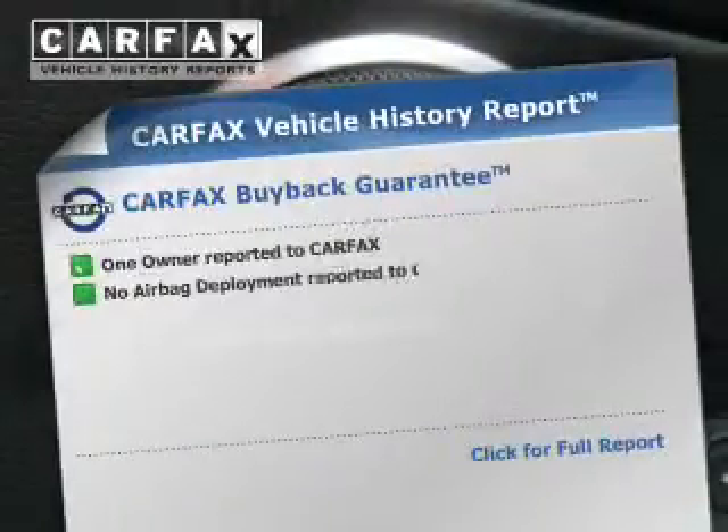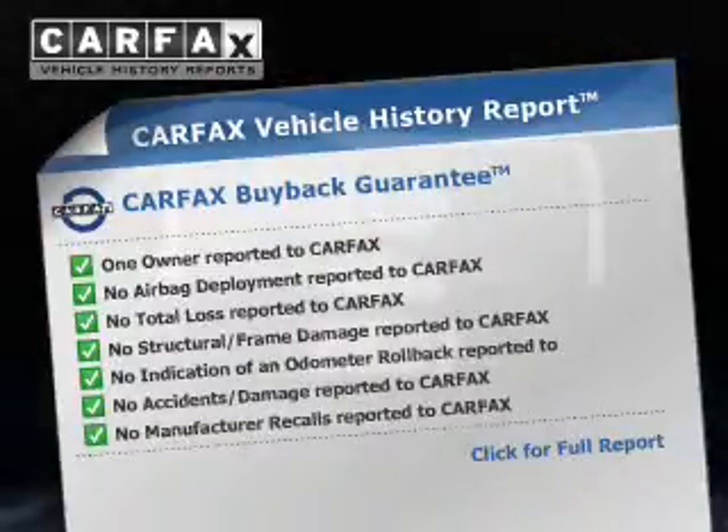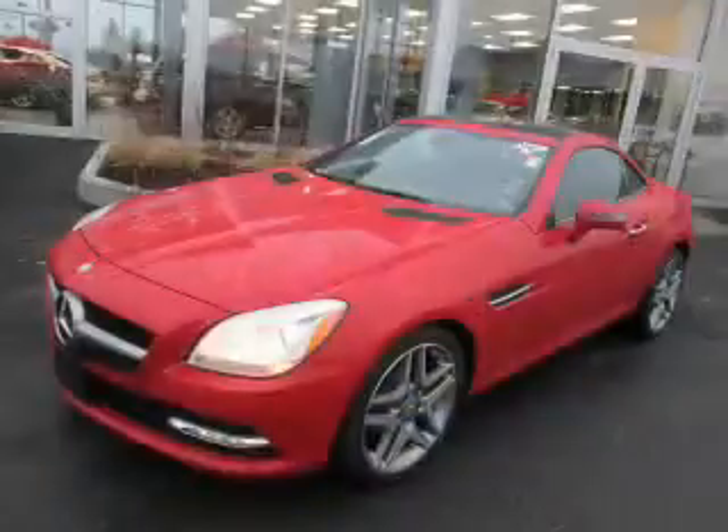The powertrain includes rear wheel drive with a reliable engine connected to a smooth shifting transmission. An included Carfax vehicle history report allows you to purchase with confidence and the knowledge that your buy was a smart choice. Our website offers more information on all of our vehicles.